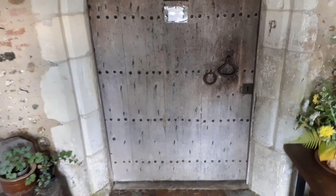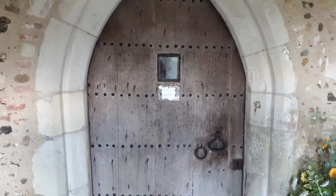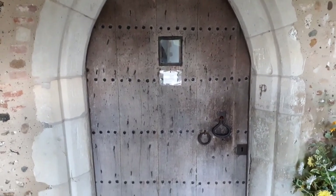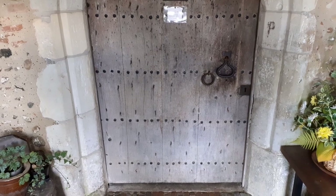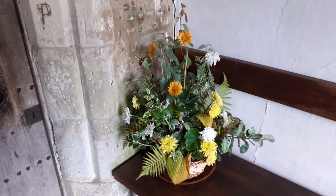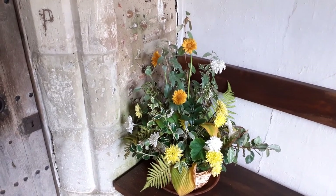The door is 14th century, so the experts tell us. This church was heavily renovated in the 14th century, but it predates that by quite a lot. We've got flowers from the Harvest Festival — the ladies here do a lovely job of making nice presentations of flowers.